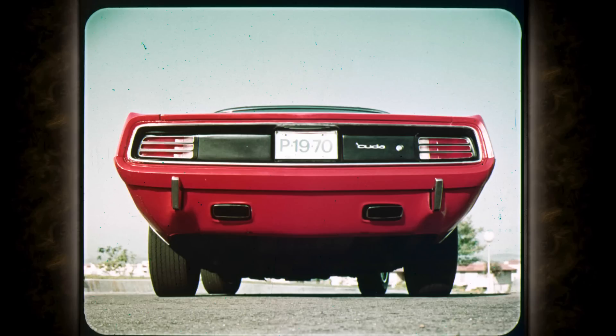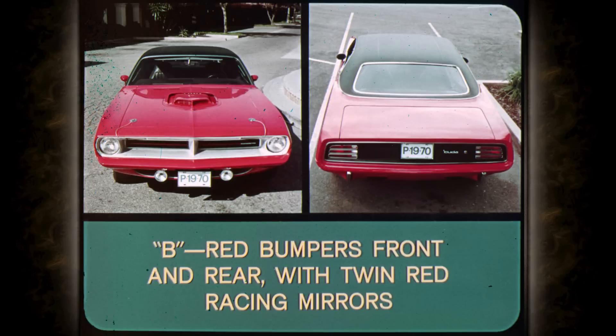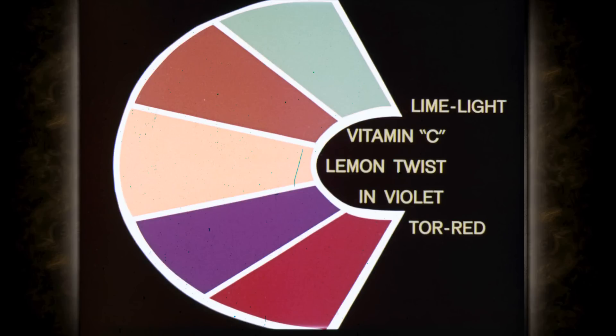Two bumper packages are offered. Package A offers the front bumper in nine body colors and twin racing mirrors in five body colors in chrome. Package B offers red bumpers front and rear and twin red racing mirrors. And five exciting new performance colors: Limelight, Vitamin C, Lemon Twist, Inviolate, and Tor Red — another way for owners to personalize their Barracuda.